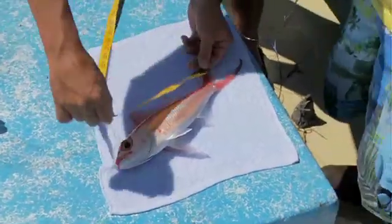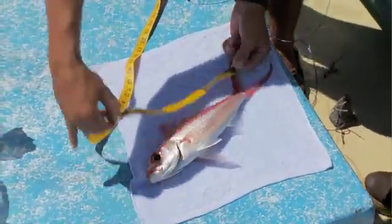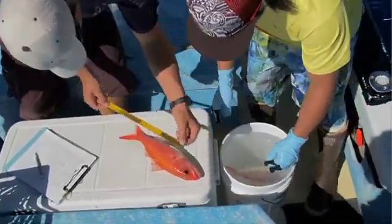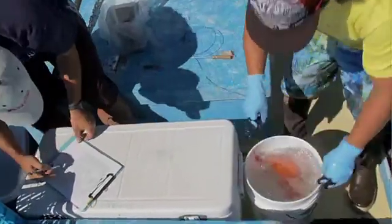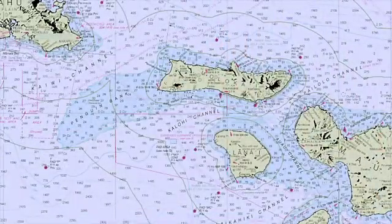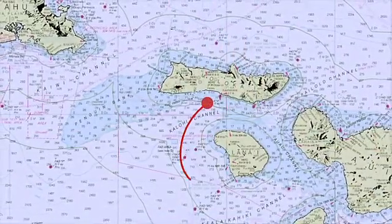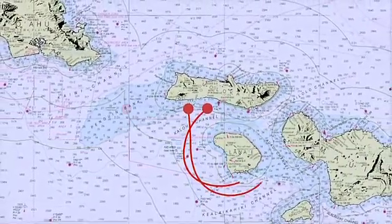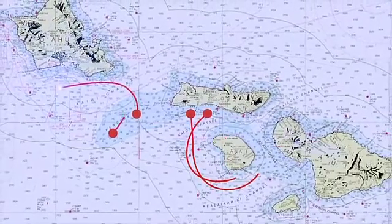So far, we have about 1,500 fish already tagged in the wild. The data collected through recaptures shows that opakapaka, for one, has traveled inter-island. Fish tagged near the island of Molokai have been recovered near Lanai, and other fish have been recovered near Oahu. This movement is an important aspect of managing Hawaii's fisheries.